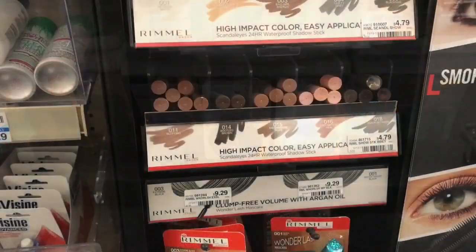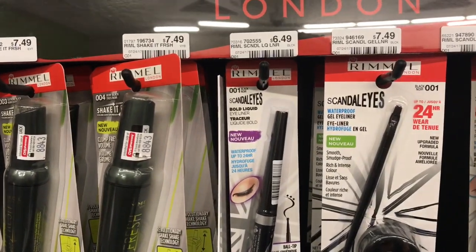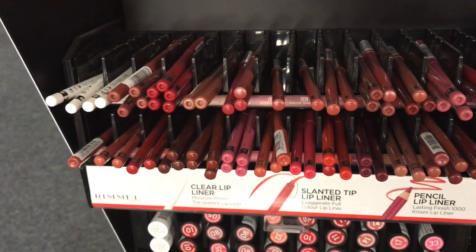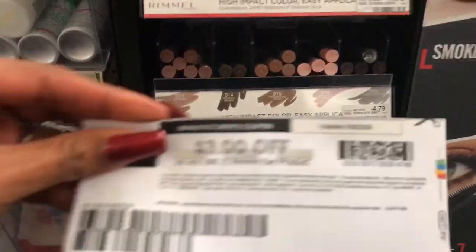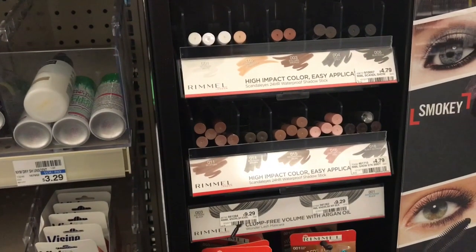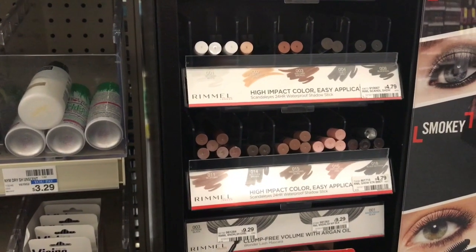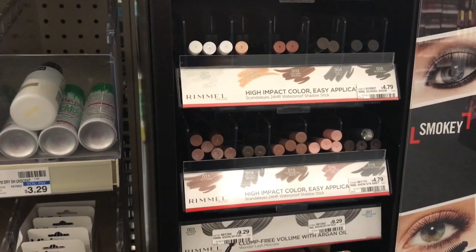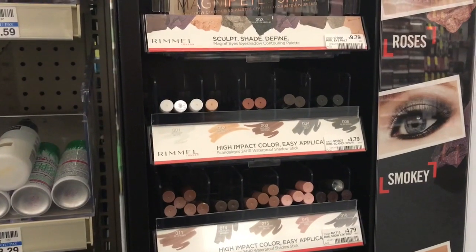Second option: pick up one Rimmel High Impact Color eye shadow stick, one Rimmel Scandalous Eyes liquid eyeliner, and one Rimmel lip liner pencil — all at $4.59. Use one $2 off any one Rimmel lip product coupon and two $3 off any one Rimmel eye product coupons from Coupons.com. Total is $15.87, subtract $8 in coupons to $7.87, get back $6 ECB — making it $1.87 for all three or only 62 cents each.